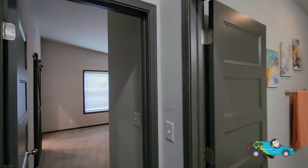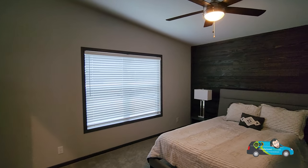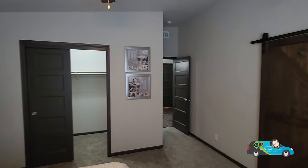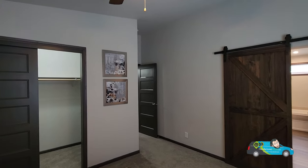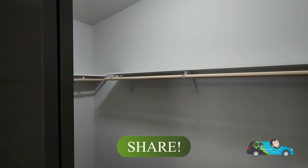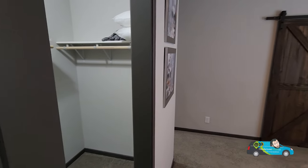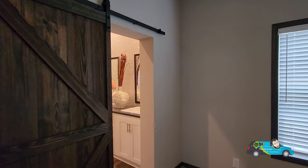Now let's head to the primary bedroom. Of course, I know everybody's seeing that barn door — it's an option, you can get rid of it or keep it. Walking in, you see this nice little wooden accent wall. It's a little dark, but depending on your lighting I think it would be a nice accent. The primary room is 15 feet, 11 inches by 12 feet, three inches. We have the walk-in primary closet right here — plenty of space for everything you might need. As for the barn door, you can change that, and I think you can add a window on the other side.